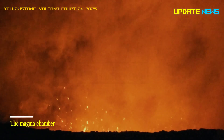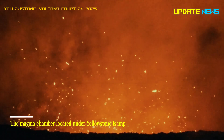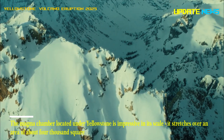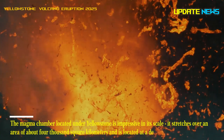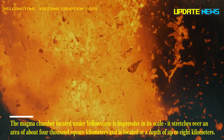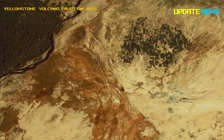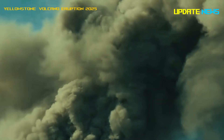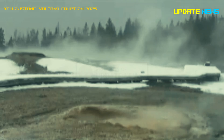The magma chamber located under Yellowstone is impressive in its scale. It stretches over an area of about 4,000 square kilometers and is located at a depth of up to 8 kilometers. If tectonic plates shift, hot lava can break through to the surface, causing huge emissions of ash and gases into the atmosphere, leading to climate change on a planetary scale.